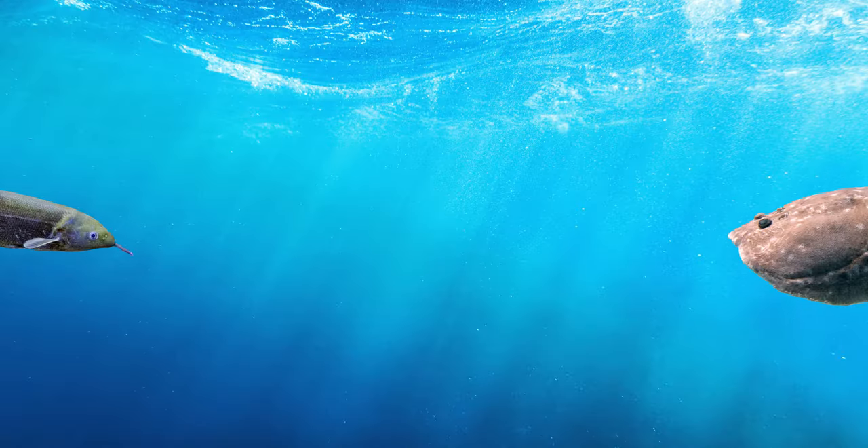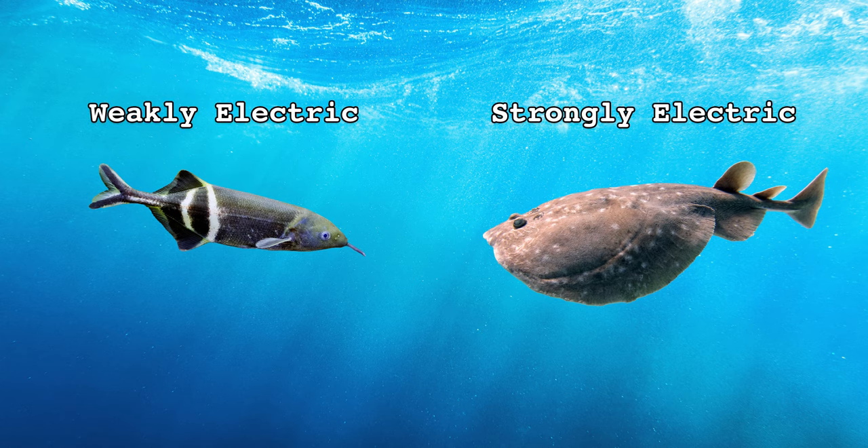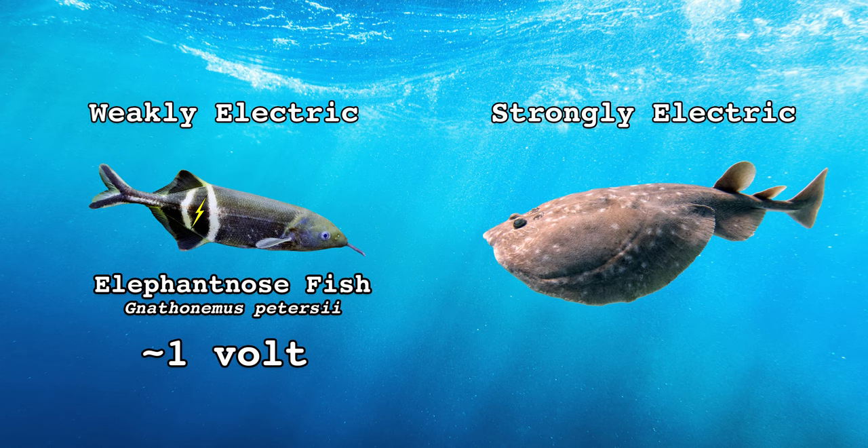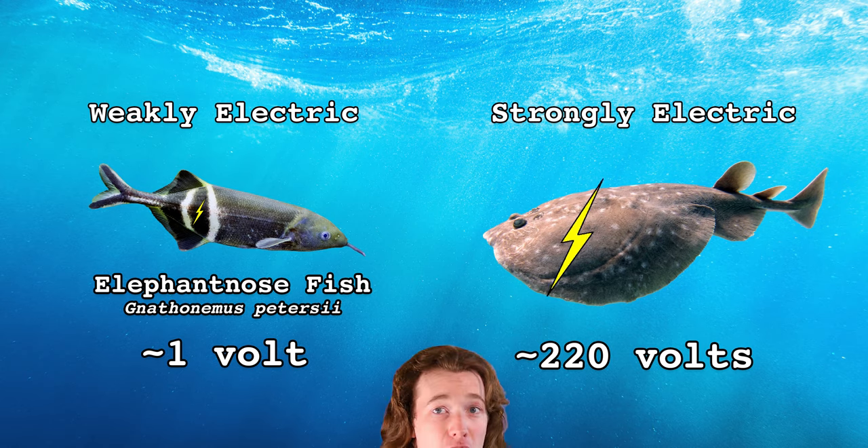But how exactly do these unassuming bags of floppy skin generate an electric pulse strong enough to be worthy of ancient medical textbooks? There are two types of electric fish: weakly electric and strongly electric. Weakly electric fish use their electric organs for communication, to sense their surroundings, and to detect prey. Strongly electric fish, like the Torpedo Ray, can also use their electric organs to subdue prey and defend against predators.